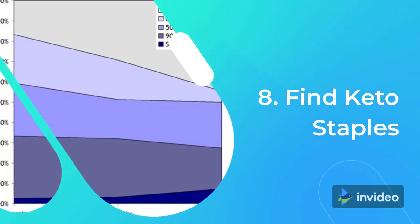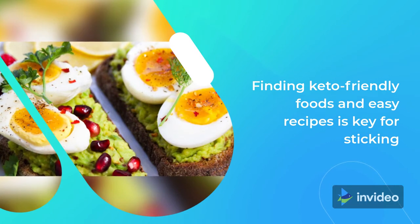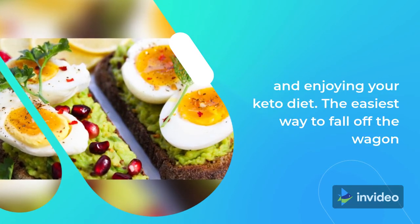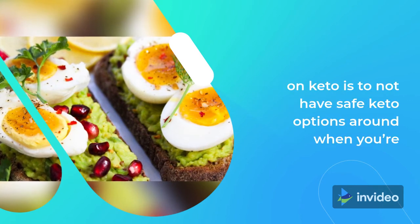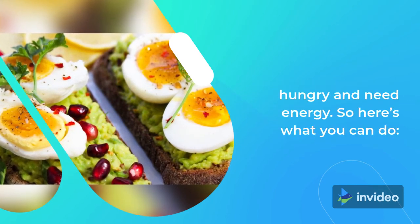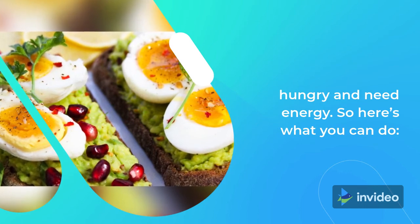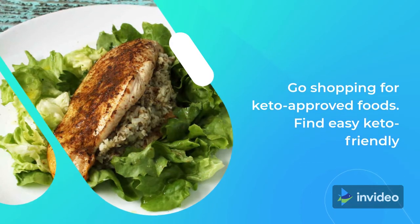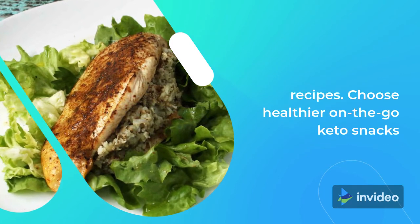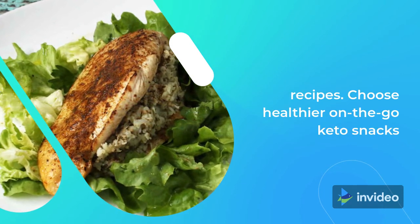Tip 8: Find Keto Staples. Finding keto-friendly foods and easy recipes is key for sticking to and enjoying your keto diet. The easiest way to fall off the wagon on keto is to not have safe keto options around when you're hungry and need energy. So go shopping for keto-approved foods, find easy keto-friendly recipes, and choose healthy or on-the-go keto snacks.